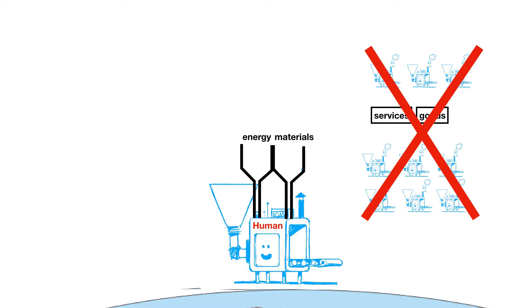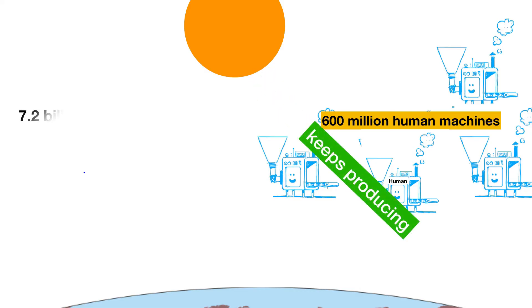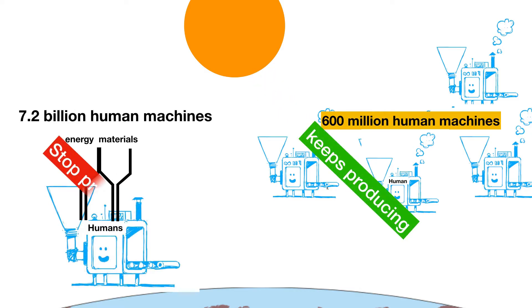Of the 7.8 billion machines, 600 million solar-powered machines keep producing, while 7.2 billion machines with empty tanks stop.